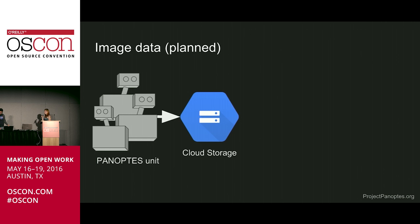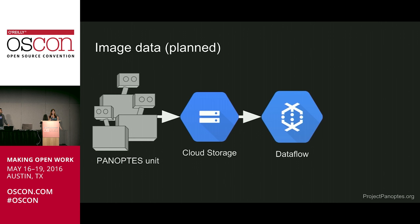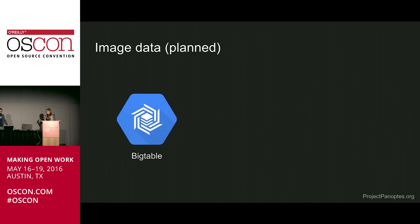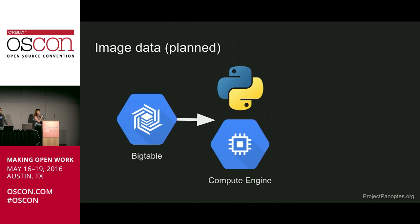The rest of the pipeline is still planned and in progress. Panoptes units have a lot of image data — what's going to happen is we push it up into cloud storage, go through Cloud Dataflow, which is our managed Apache Beam, do all our processing on it, extract all those cool image things, and push it up into some kind of big NoSQL database — probably Bigtable, which is similar to Apache HBase. Once we get that really big index of all those little postage stamps and we want to do our science, we'll probably just run some Python scripts against it. And then out comes the science. And then we all celebrate — because science.